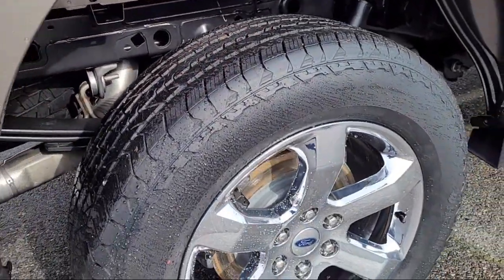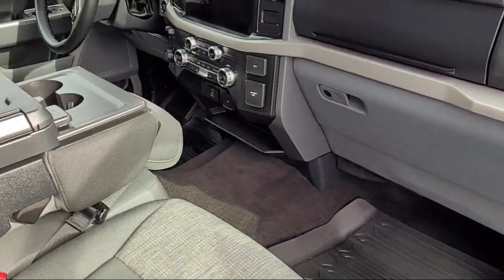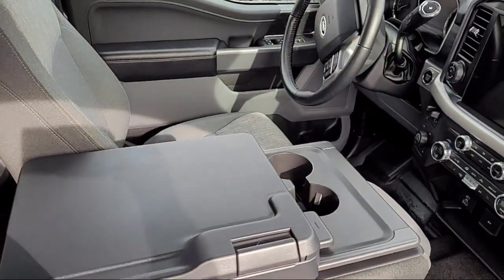It also features power glass heated side view mirrors, power adjustable pedals, keyless entry, heated front seats, SYNC technology, and has less than 50,000 miles on the odometer.